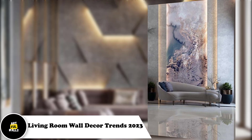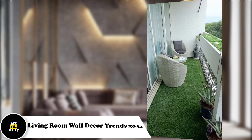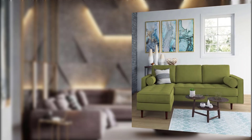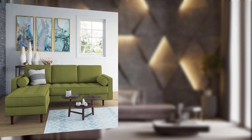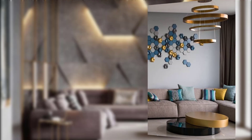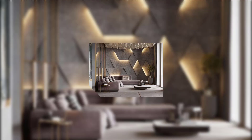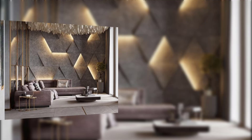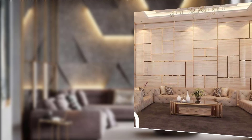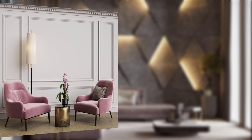Assalamu alaikum! How are you guys? Living room wall decor trends — these are the ways to elevate your space. The living room is often the heart of a home, and it's a space where you can express your personal style and creativity. In 2023, interior design trends are evolving, and so is living room wall decor. Whether you're looking to refresh your space or start from scratch, this video will guide you through the latest living room wall decor trends.